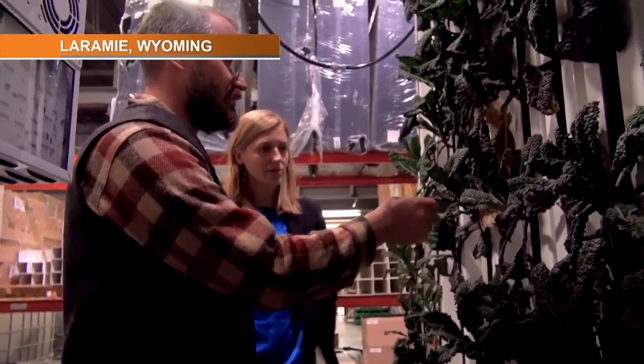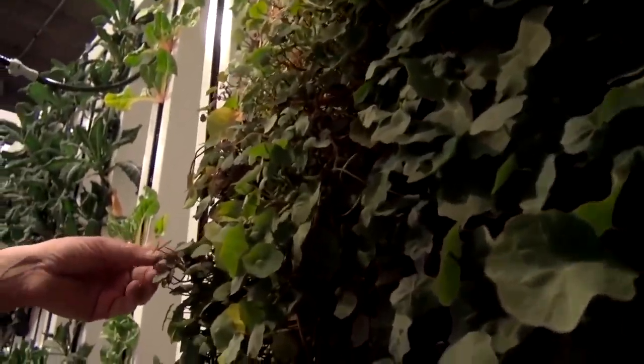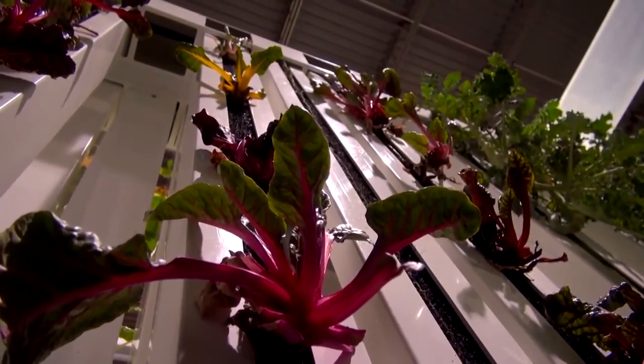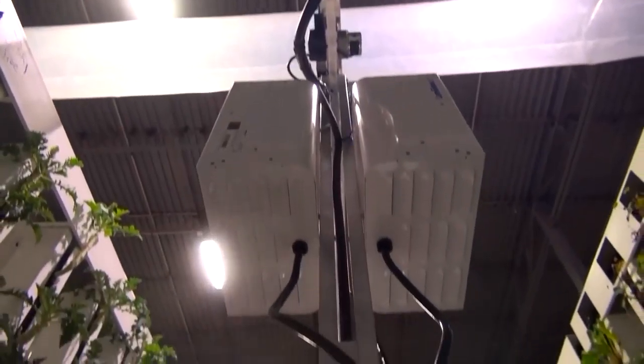There are few places where the connection between food and energy is more obvious than at the Bright Agritech warehouse in Laramie, Wyoming. Bright Agritech sells growing systems to indoor farmers. CEO Nate Storey says because of that, he thinks about energy a lot. When we start paying for electricity directly, it becomes obvious that we're an energy industry — we're consuming energy to create this produce. In Bright Agritech's case, the kale, microgreens, and edible flowers are a direct product of coal, which supplies most of Wyoming's electricity.